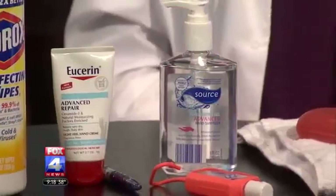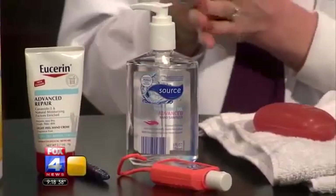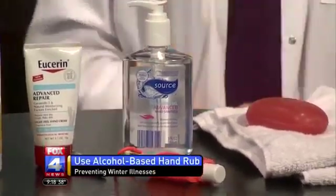Sanitizers have gotten a bad rap lately because they kind of affect the immune system to some degree. But are they a good thing to use? They are — they're readily available. You can throw one in your purse, have one in your car. After you've pumped gas and touched that handle that everyone else has been touching, you can just easily use that hand sanitizer.